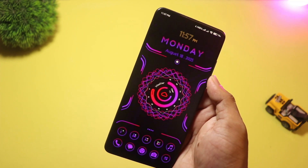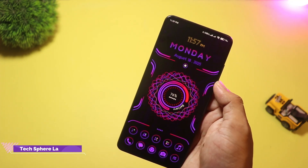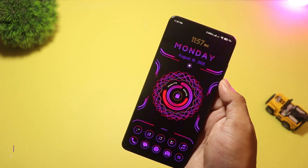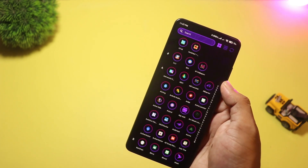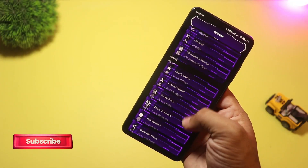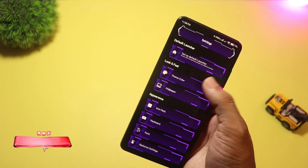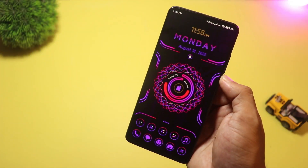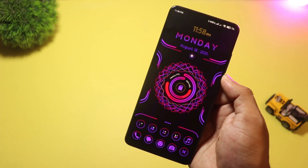Starting at number five, we have TechSphere Launcher. This one goes full futuristic — circular widgets, sphere-style app icons, and lots of high-tech wallpapers. It packs app lock, hide apps, folder customizations, and several ready-made themes so you can get a dramatic new look fast. Pick TechSphere if you want a sci-fi makeover or a phone that looks like a concept UI.